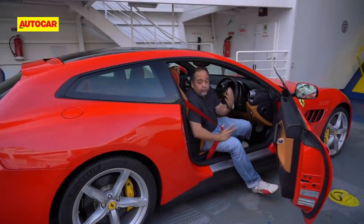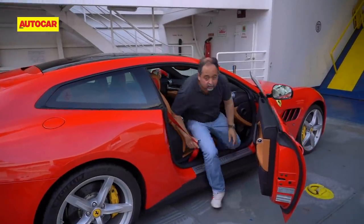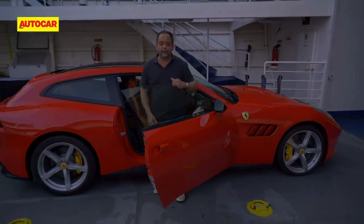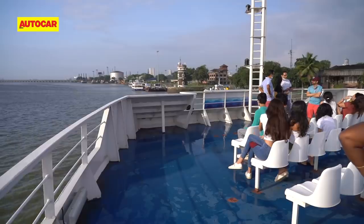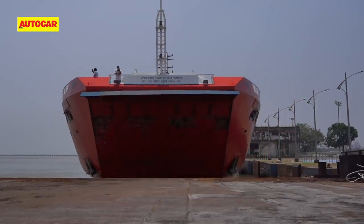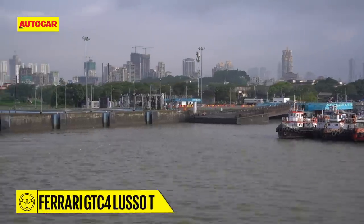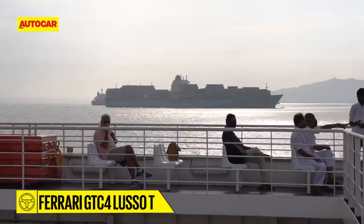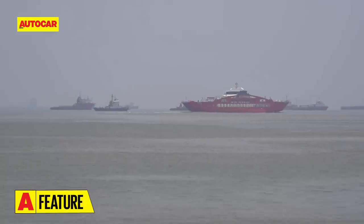So we're finally here — we're in the boat and we're going to enjoy the roughly 40-minute ride across to the other side to Mandua. Must say, despite a bit of monsoon swell, the stability of this Greek-built ferry is pretty impressive.